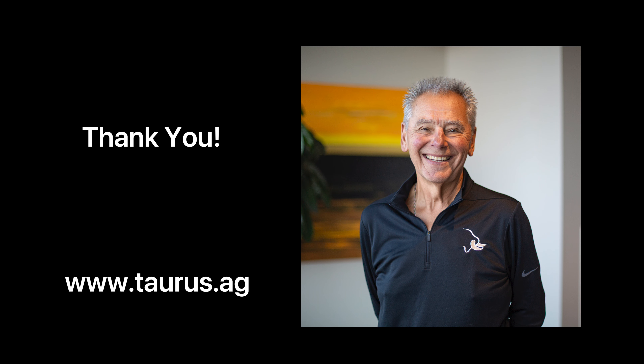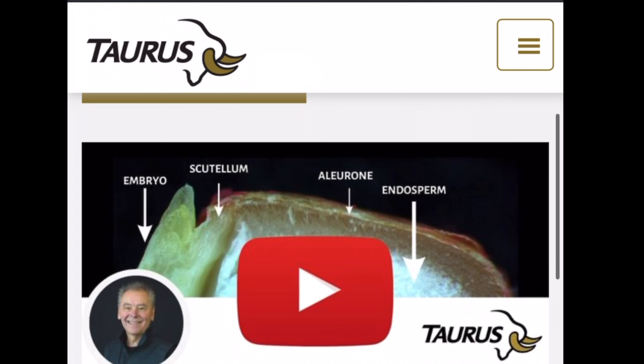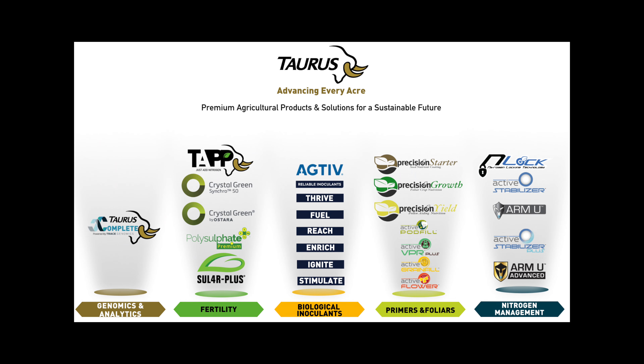Thanks a lot for participating and listening — I hope you learned something. Always remember, the plant knows what to do. For more information, go to taurus.ag and when you scroll down you'll find the 2024 product portfolio where you can look up all the Premier Tech products and the other products that Taurus sells in the fertility market. Thanks for participating.